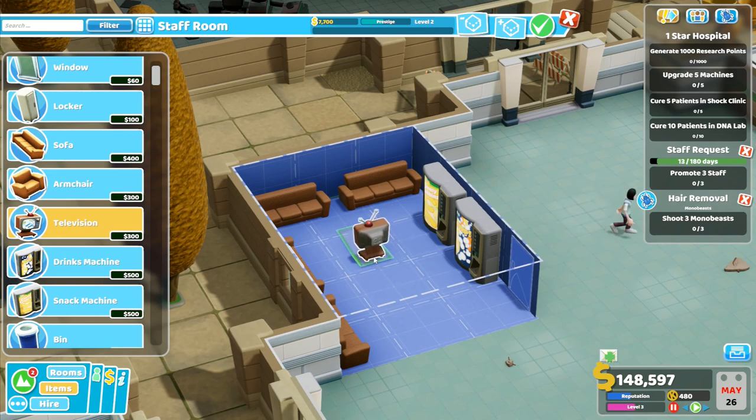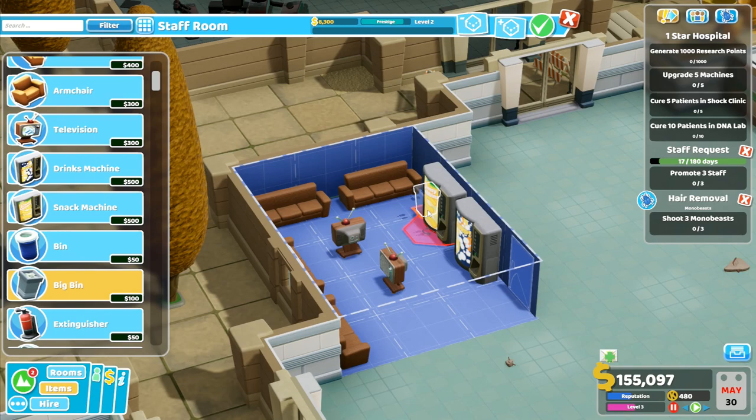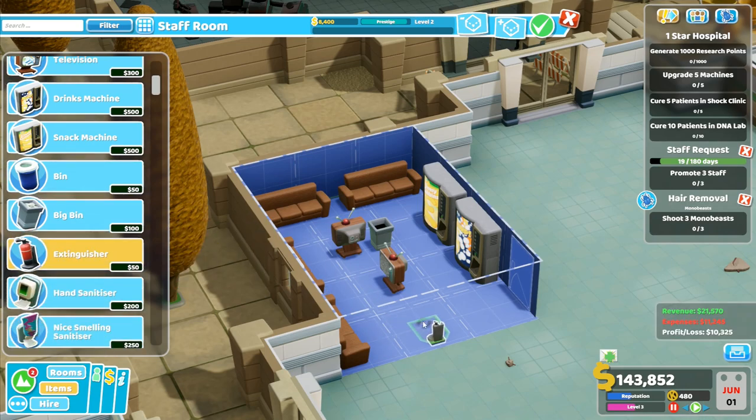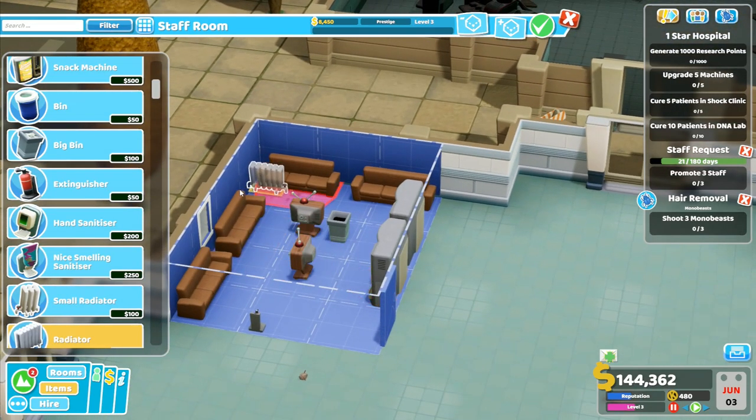We're going to build a television — I'm going to put a television there, and another television there. I'm not going to put any more chairs; we've got an armchair in there. We're going to want a bin in here, so I'll put the bin right next to the TV in the middle of the room. That's not unusual at all — I've seen staff rooms with much stranger things. We definitely want a radiator in here.